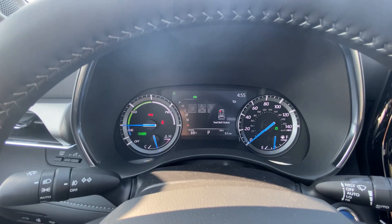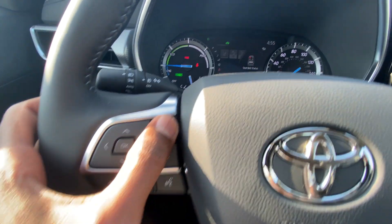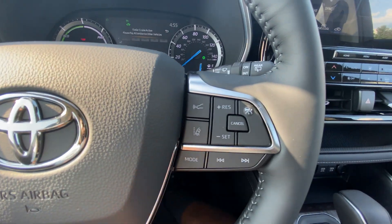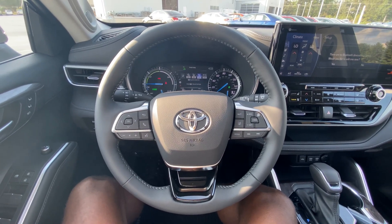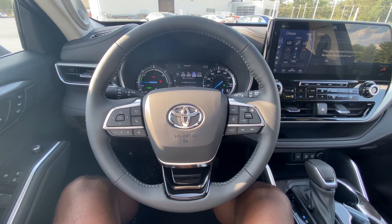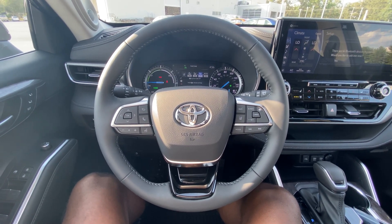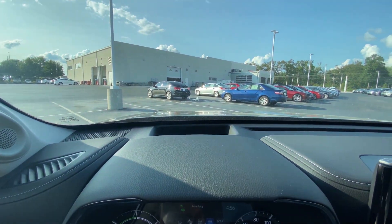Of course you can control your gauge cluster, and you can activate your cruise control and all your safety sense options here. This one has Safety Sense 2.0, so you've got the full range — dynamic radar cruise control, rear cross-traffic alert, lane keep, and everything like that. This one even has a heads-up display, which is always nice to have.